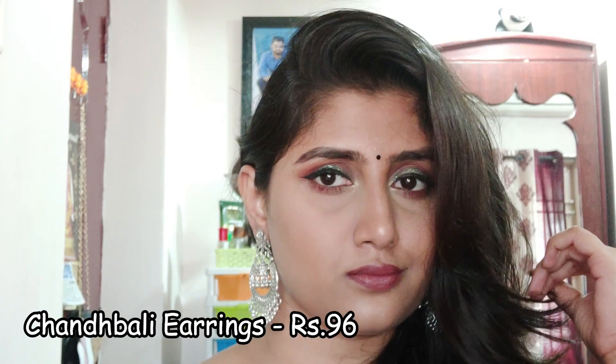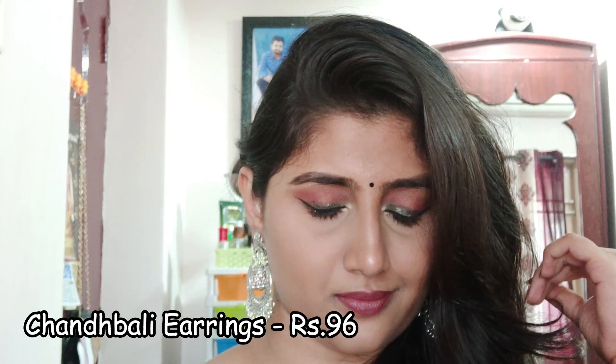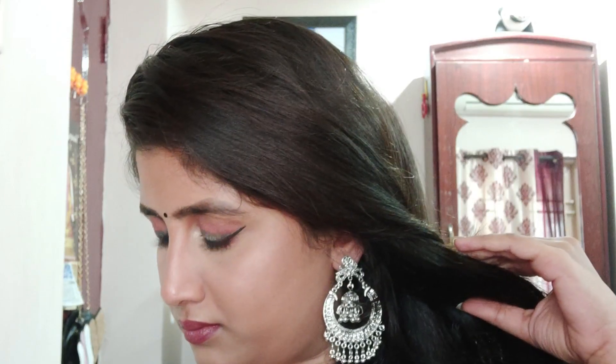So the final earring is this Chandpali earring which I love. This is only rupees 96 and I really loved it. You could wear this for your kurtis and cotton saris to jazz up your look a little bit.